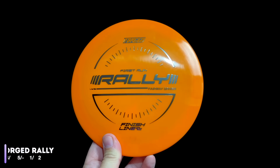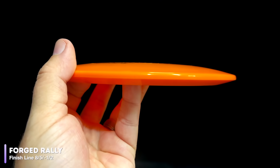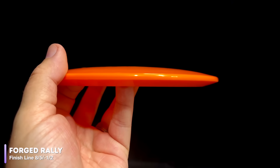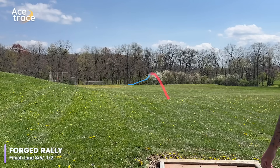Next up on the nearly-the-same-flight-numbers list is the Finish Line Rally, rated at 8, 5, negative 1, 2. Finish Line says that while it is a straight flyer, it is also torque resistant and can handle a lot of power. So Caleb gave it the beans — and handle it, it did. The Rally was by far one of the most overstable discs that we tested in this category. So if you're the biggest, beefiest, Drew Gibson-type thrower, the Rally is going to be the disc you want for this slot.